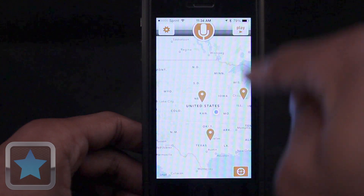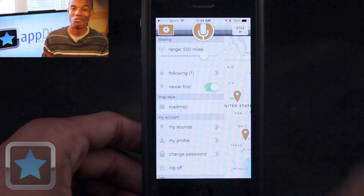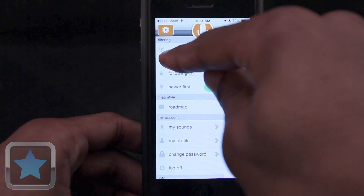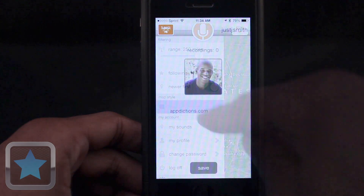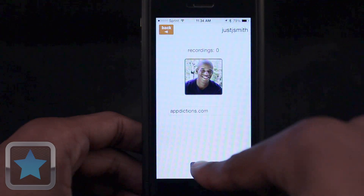After launch, users are greeted by buttons for settings, recording, playing other recordings, and jumping to location. And from the settings menu, users can access a lot of great features: change your location range by the drag of a finger, follow profiles, change the style of map, and see everything associated to your own personal free account all under one tab. Everything is made easily accessible and easy to do.